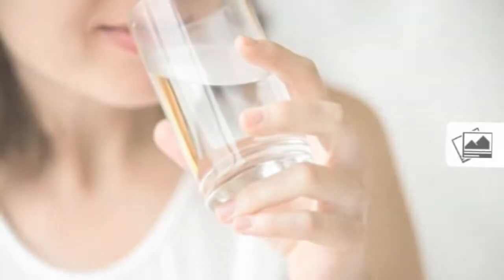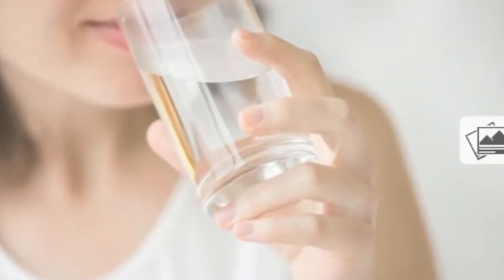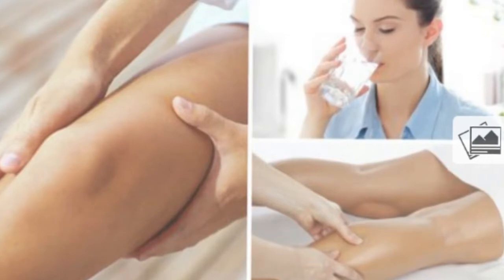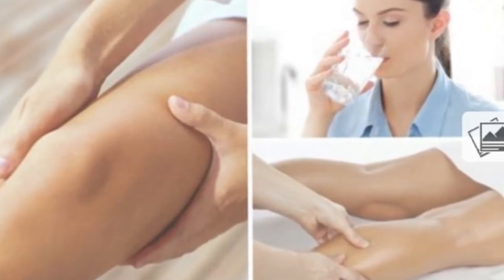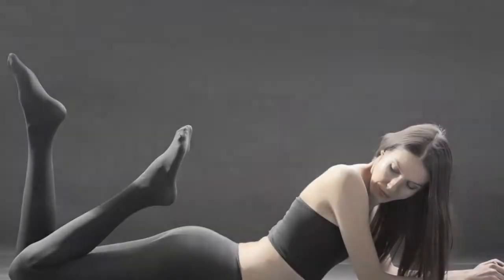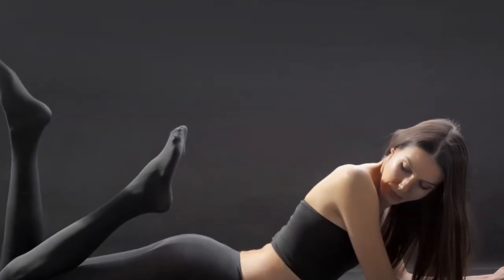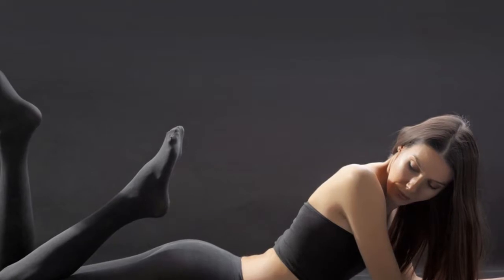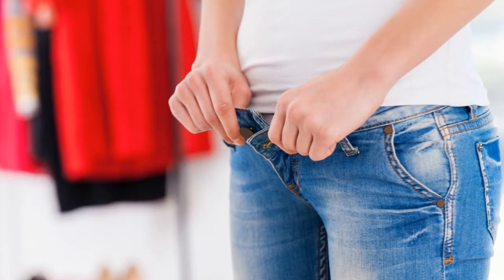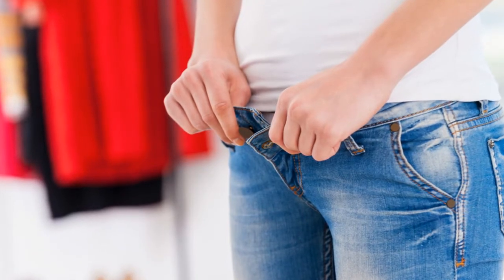Although it's not a disease by itself, fluid retention can trigger a series of reactions that could alert you of larger disorders, such as kidney failure or arthritis. It occurs when fluids become trapped in the body's tissues, increasing levels of inflammation and causing problems with your circulatory and lymphatic systems. The most common symptom is swelling of the limbs, although it can also cause pain, fatigue, and difficulty when performing certain movements.